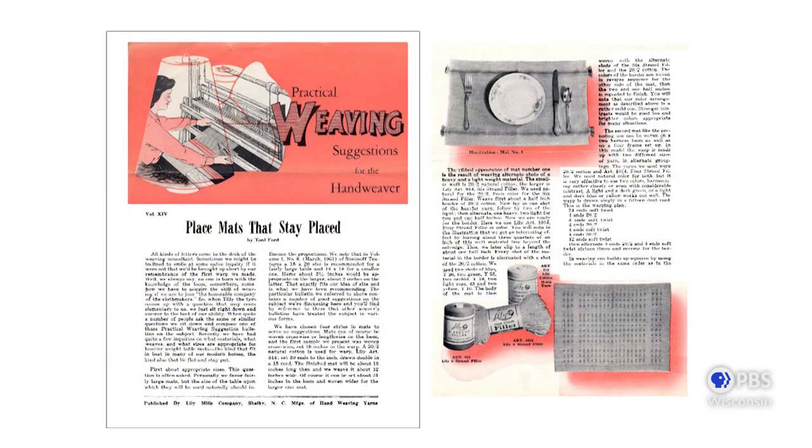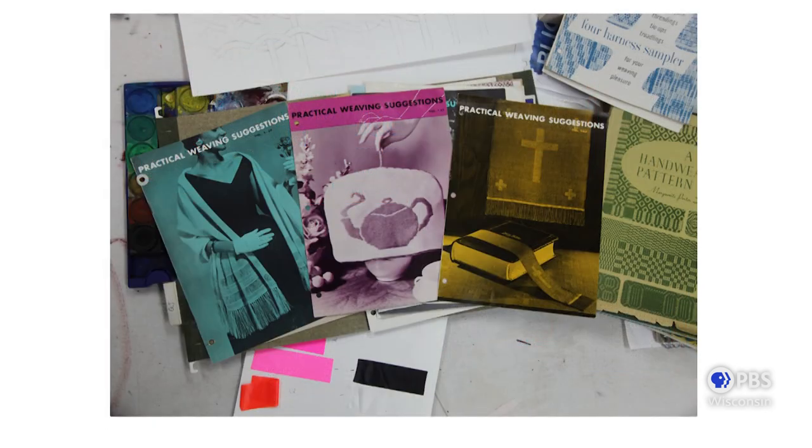I bring this up because I'm trained as a weaver as an art form, but here at UW-Madison we teach textiles within design practice. The legacy of human ecology and home economics has to do with a much more utilitarian past. When I first got to this weaving room, I came across journals called Practical Weaving Suggestions, which teach readers how to design things for their home — including directions to make 'placemats that stay placed.' As I flipped through these journals, I became more fascinated with how weaving patterns were disseminated to home weavers for clothing, curtains, and bed linens.